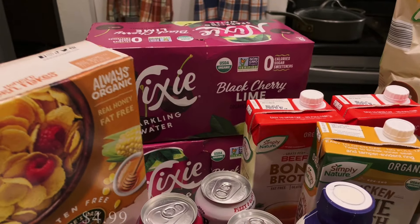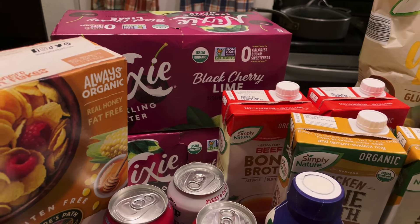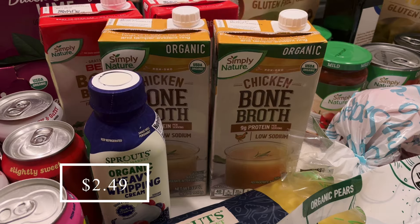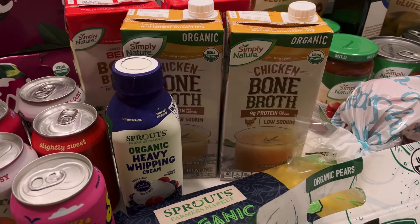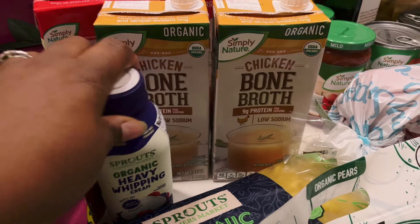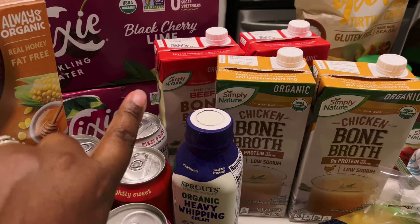I got two of my husband's favorite Nixie Sparkling Waters — this is his favorite flavor and he likes to have one when he gets home from work. Those were actually on sale this week. I also picked up some bone broth because I don't have any chicken bone broth at all. For the chicken noodle soup I needed some chicken broth, so I got two chicken bone broths — these were marked down to two dollars and forty-nine cents each at Aldi. I also got two of the beef bone broth as well.